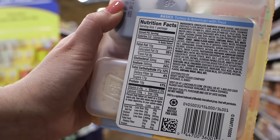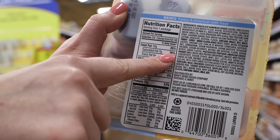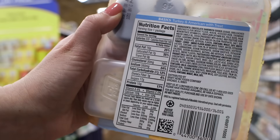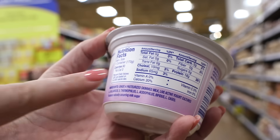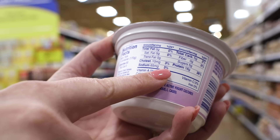For example, this food is considered high in saturated fat because the percent daily value is higher than 20%. Looking at a different food, we know this food is low in sodium because the percent daily value is less than 5%.